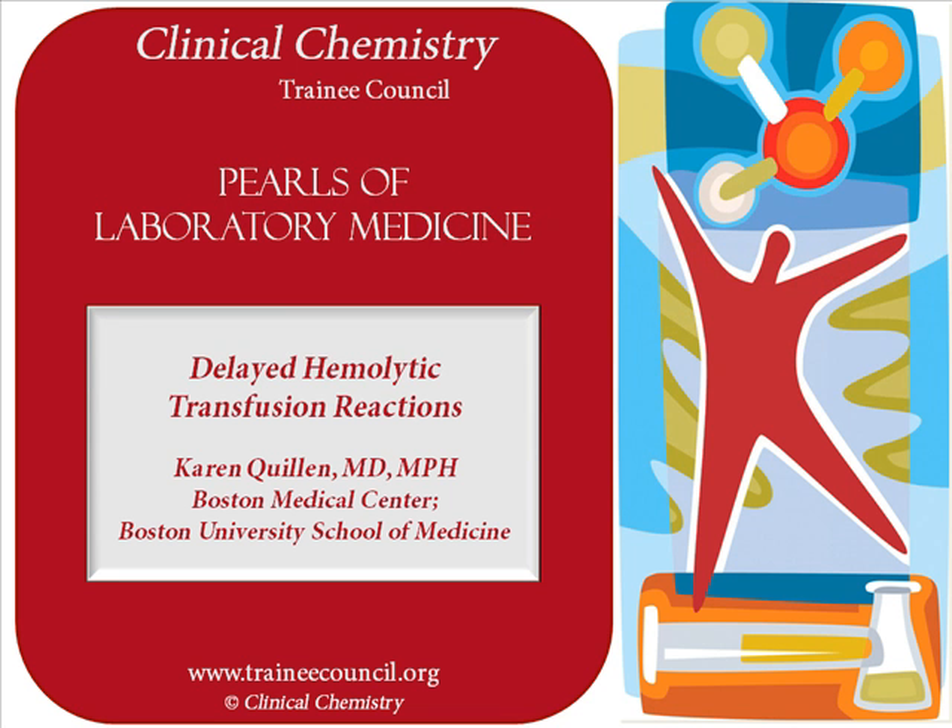Hello, my name is Karen Quillen. I'm Medical Director of the Blood Bank at Boston Medical Center and Associate Professor of Pathology and Medicine at Boston University School of Medicine. The subject today is delayed hemolytic transfusion reaction.